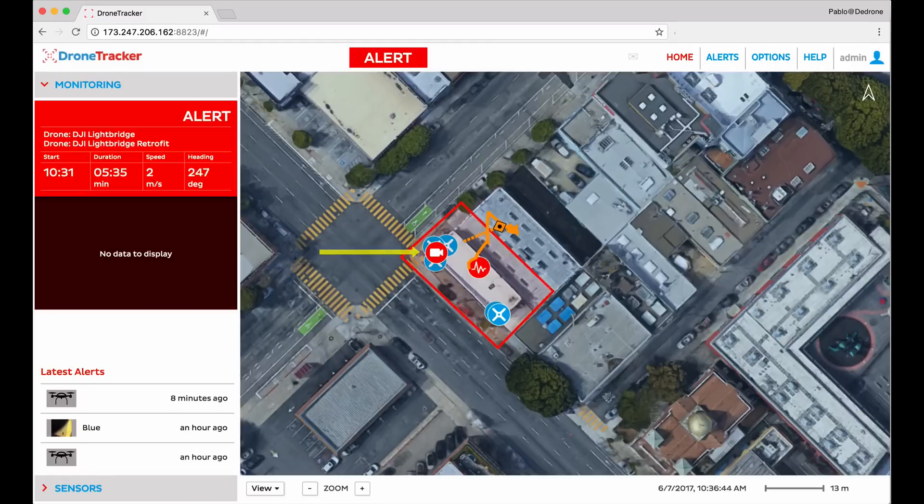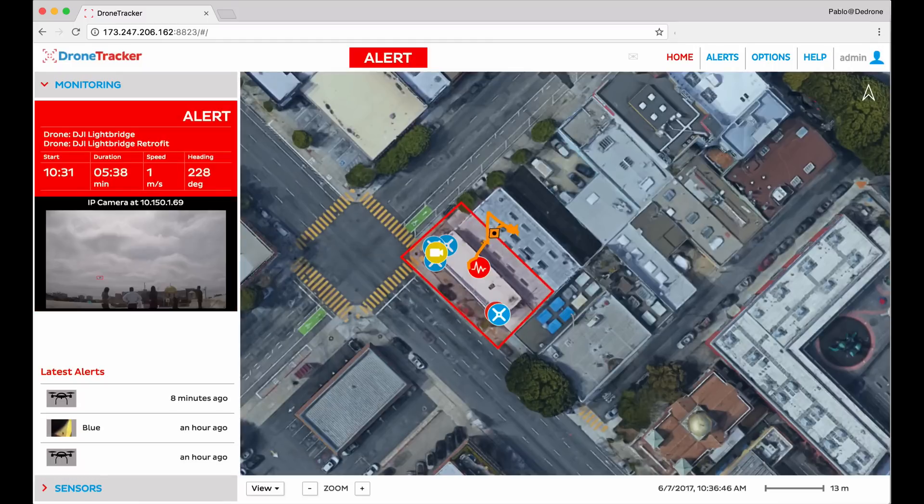By running the video feed through classification algorithms and our DroneDNA database, the software is able to determine the difference between a drone and other objects in the video feed. In the video window on the left, notice the red rectangle tracking the drone as it flies through the air. The red color indicates the software classified the object as a drone and not as a helicopter, bird, or other moving object.